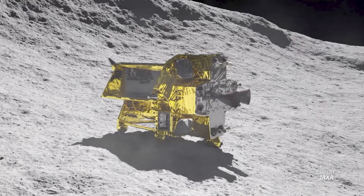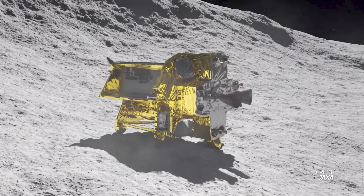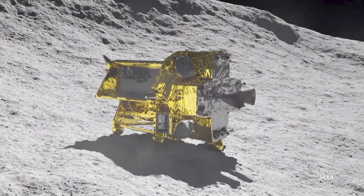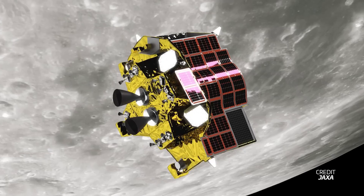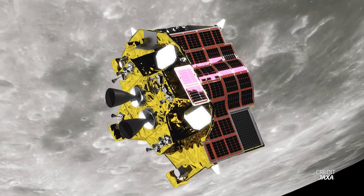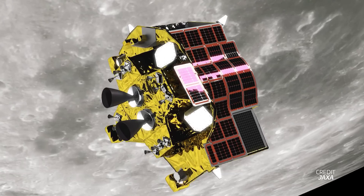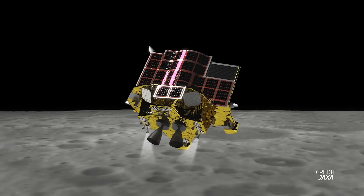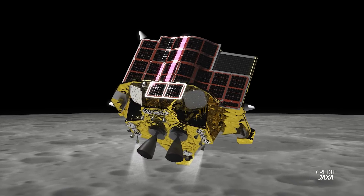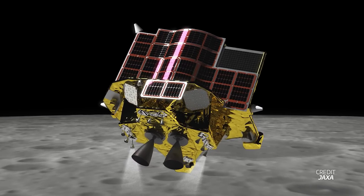SLIM is JAXA's first lunar lander that aims to demonstrate a new way of landing more accurately across a wider range of terrain. The spacecraft will spend a few weeks in Earth orbit adjusting before sending itself into a low-energy trajectory around the Earth-Moon system to get captured around the Moon without spending a lot of fuel. Its arrival at the Moon is not expected until next year, and it will spend several months in lunar orbit before attempting to land. Add yet another lunar lander to the list!